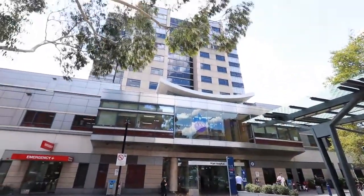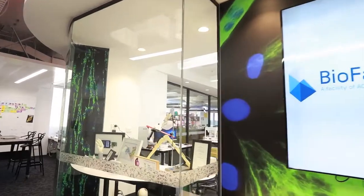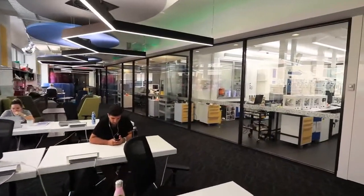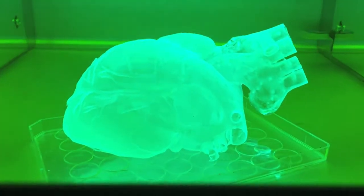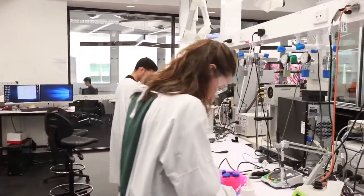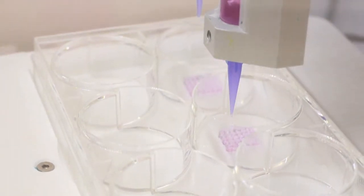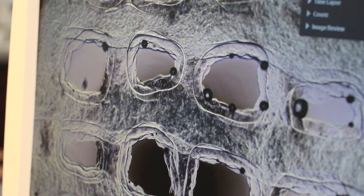Welcome to St Vincent's Hospital Melbourne, home of Australia's first hospital-based biofabrication lab. What biofabrication means is literally building body parts using living cells. The new paradigm we're working towards is the ability to take cells from patients, load them in special machines called bioprinters, print out artificial tissues, grow them in the lab, and then re-implant those tissues or organs in the same patient.